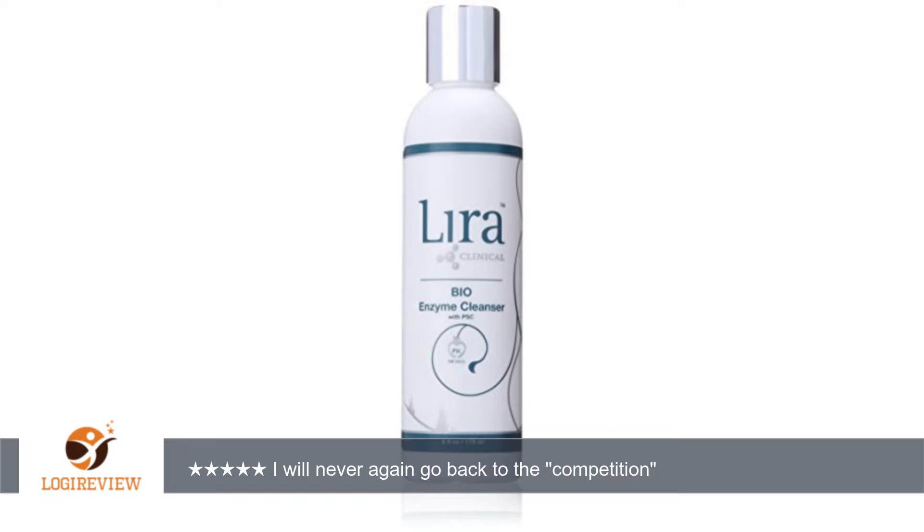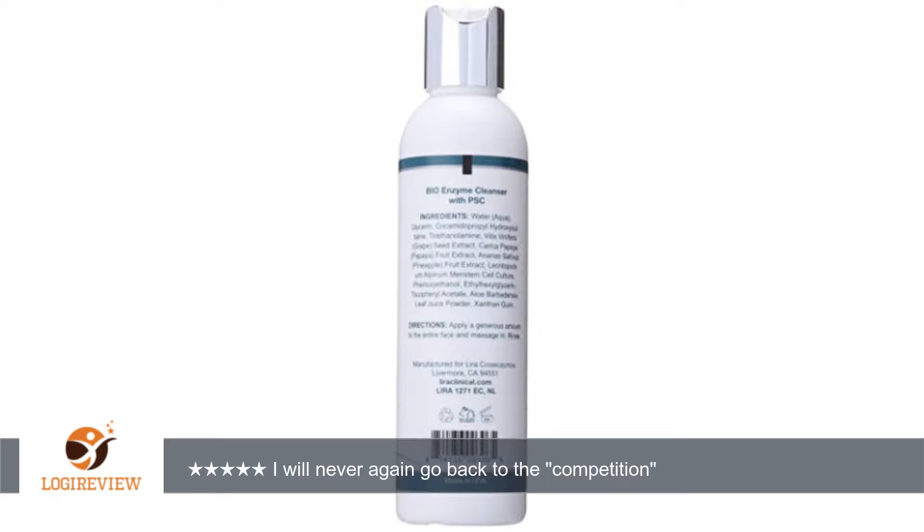A customer wrote: My esthetician recommended this product, and while I was a little hesitant to pay the $1.39 plus price at the salon, I did decide to look up additional information and decided to buy on Amazon.